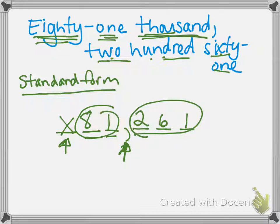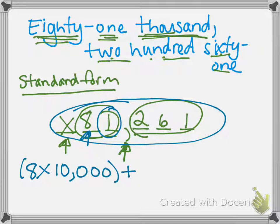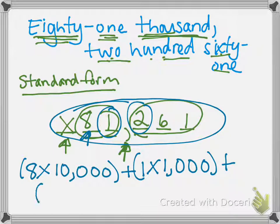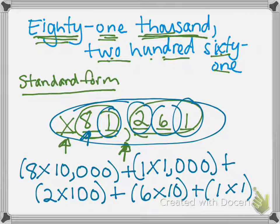If I was going to write this in expanded form, I work off of the standard form. Start with the 8 — it's in the ten thousands place, so 8 times 10,000. Use your place value chart if you need to. Plus, the 1 is in the thousands place: 1 times 1,000. Plus, the 2 is in the hundreds place: 2 times 100. The 6 is in the tens place: 6 times 10. And the 1 is in the ones place: 1 times 1. Then I have expanded form.